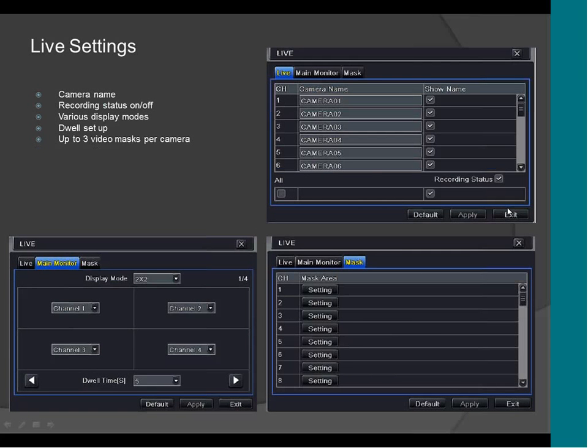This is the live setting of the camera. It supports camera name and recording status, so you can turn on and turn off the camera and the recording. It supports up to three video masks per camera.